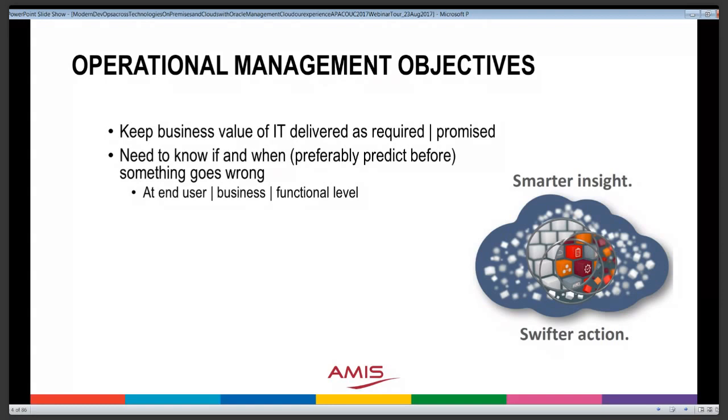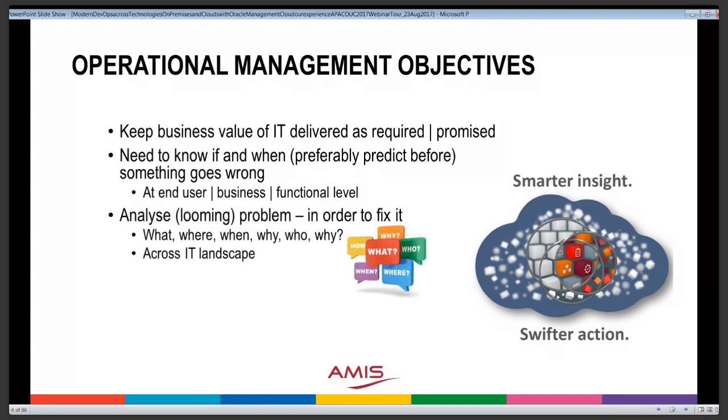We want to analyze problems that have occurred and problems that are looming, so we can fix them or prevent them from happening. We need to know what went wrong, where, when, why, who was involved, and what the underlying cause is. And we need to know this across the entire IT landscape — across all custom software, all standard software, across platforms, and across underlying infrastructure components in this hybrid, complex world.